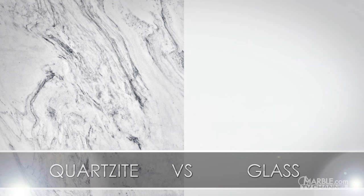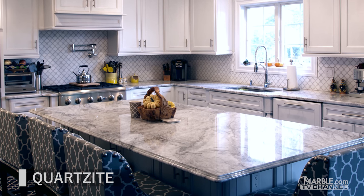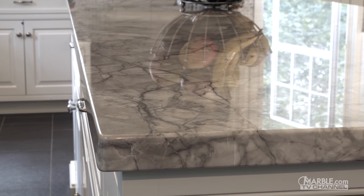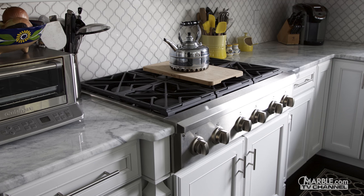Let's compare quartzite and glass. Quartzite is becoming a highly sought after material for home projects. It is a fantastic option to mimic the appearance of marble, but with the increased durability that is better suited for busier areas.